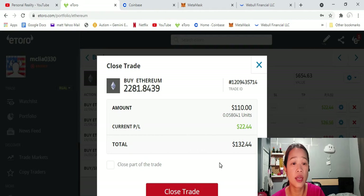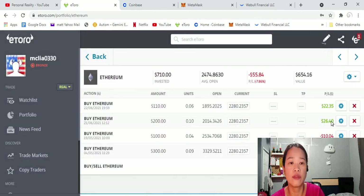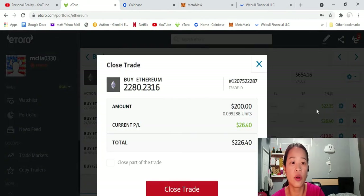Let's go ahead and close my position — wait, I changed my mind, let's do the other one first. This one I bought at $2,014.34, more pricey than the first one I showed you. Let's wait a little more until it pumps up to $27.